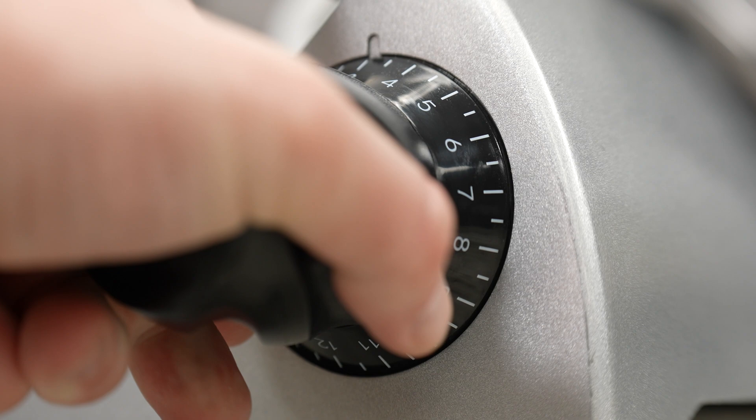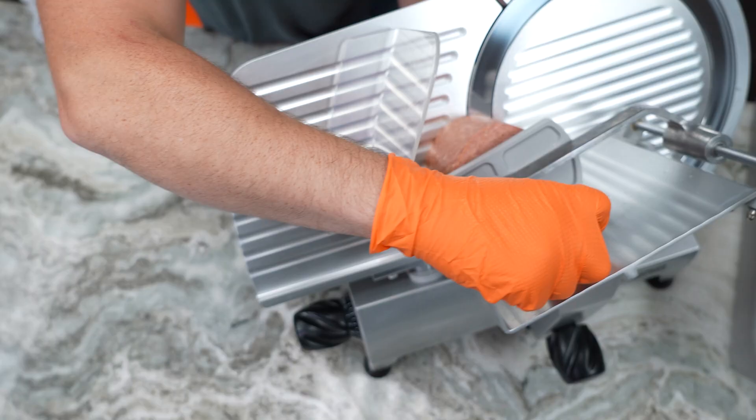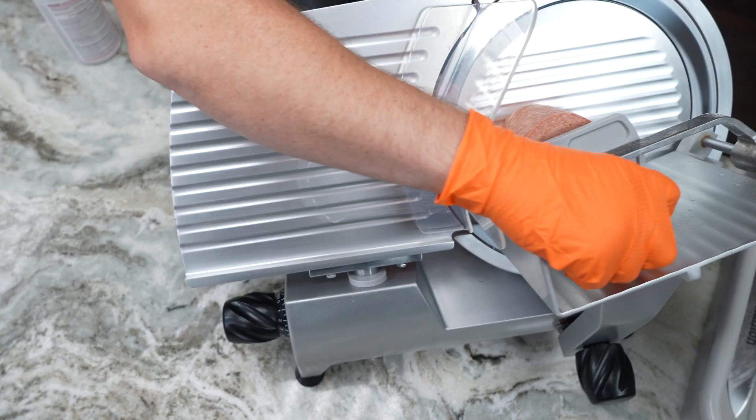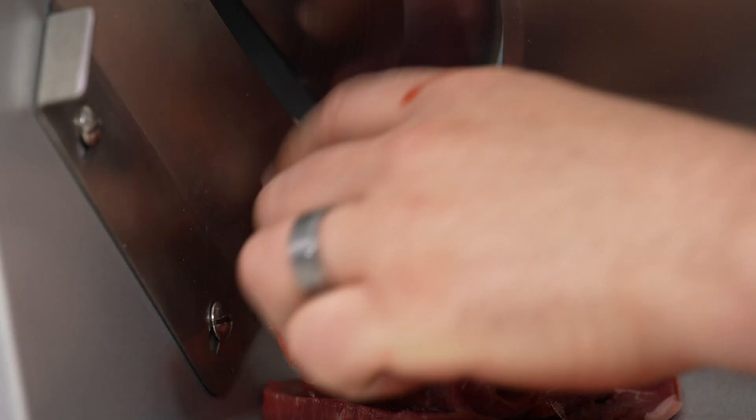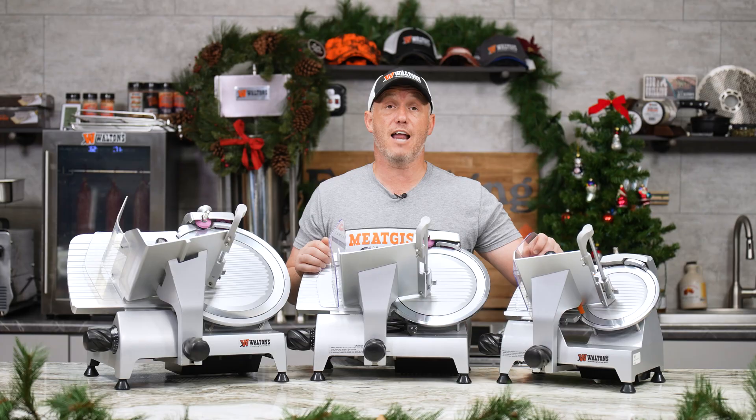For the eighth day of Christmas, we have all the Waltons slicers on sale. If you do a lot of jerky or want to slice ham, bacon, or anything like that, you'll need a slicer to make sure everything is cut equally. We're taking $100 off each unit until the 18th — that's $279.99 for the 8-inch, $379.99 for the 10-inch, and $499.99 for the big 12-inch.